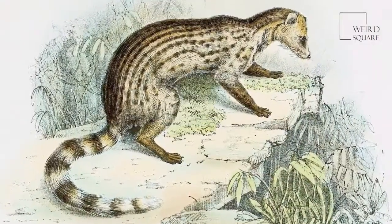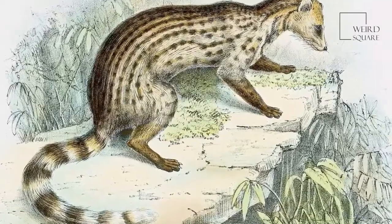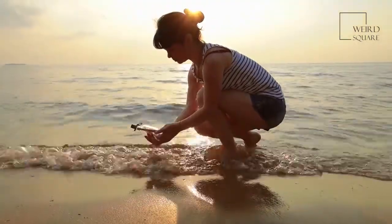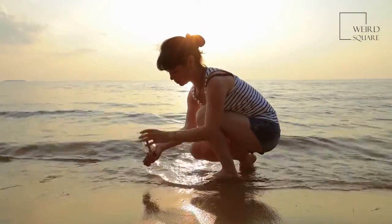African palm civets have two sets of scent glands that secrete strong-smelling substances. Found between the third and fourth toes on each foot, and on the lower part of their abdomen, these glandular secretions are primarily for marking territories and are involved in mating.